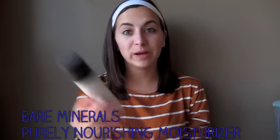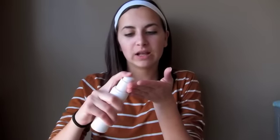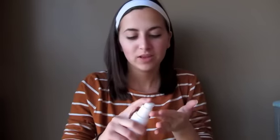After the toner has sunk in for a minute, I use the Bare Minerals Purely Nourishing Moisturizer — another product I repurchased. I do one squirt and apply it in circular motions going downward, because everyone has a little peach fuzz and going down follows the direction of hair growth. The combination skin version works really well for me.